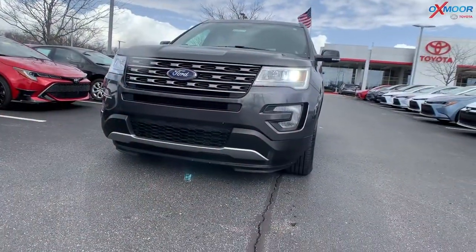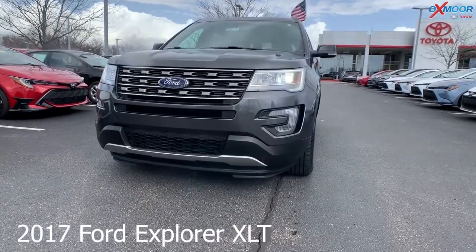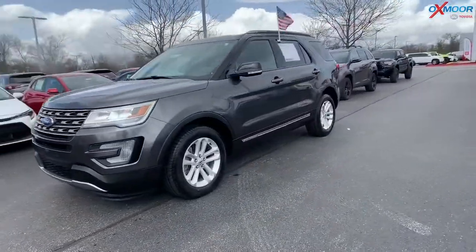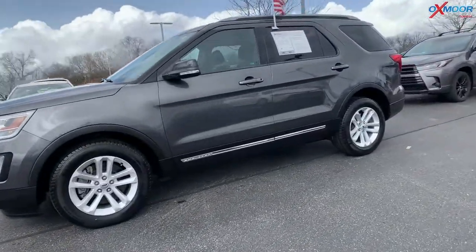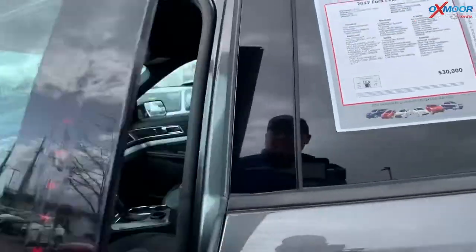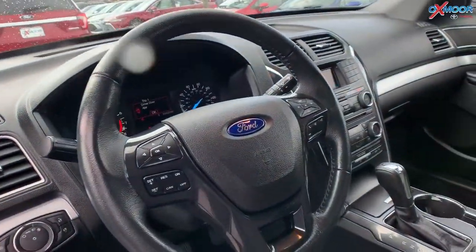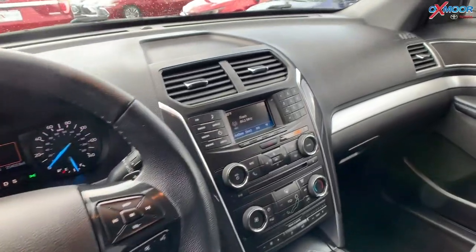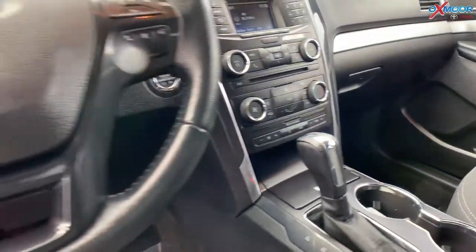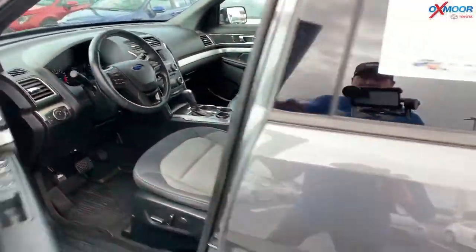Now for our last vehicle, this is the 2017 Ford Explorer XLT. The exterior color is called Magnetic. The vehicle has 18-inch alloy wheels, super low miles, one previous owner, was locally owned, and all the service was done at Oxmoor Ford. The interior color is in an ebony black. Mileage is 25,337 and the price is $27,000.